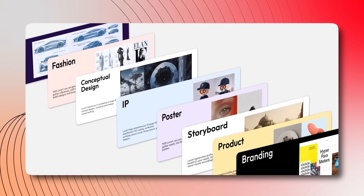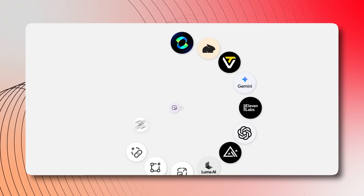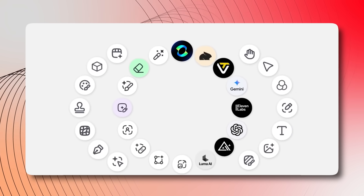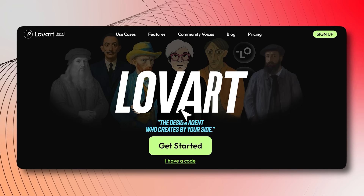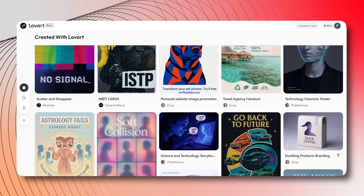Welcome to another exciting episode of the Dinas Guarda Business ABC series. Today we're introducing something truly revolutionary. Lovart.ai is not just another design tool — it is a powerful AI-driven platform that's transforming how creative professionals, businesses, and even small teams approach the entire design process.